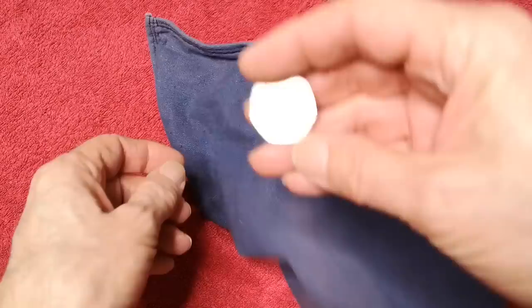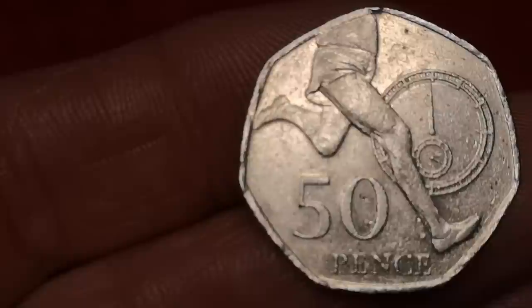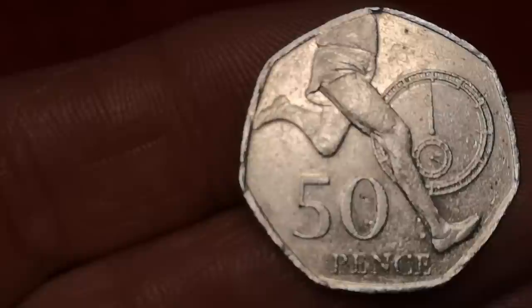Next is Roger Bannister. This 50p was minted to commemorate the 50th anniversary of the sub-4-minute mile, achieved by Roger Bannister in 1954. It was designed by artist James Butler. It has a mintage figure of over 9 million, so only face value — 50p.